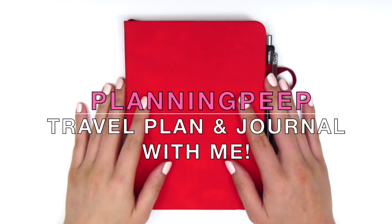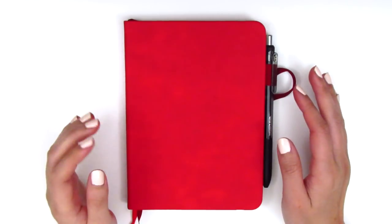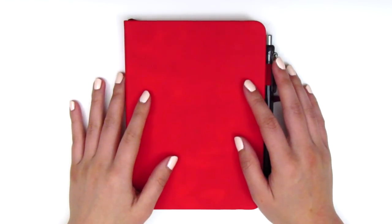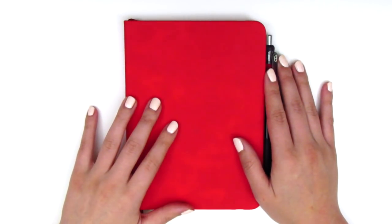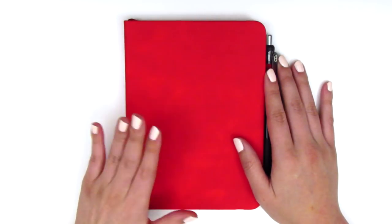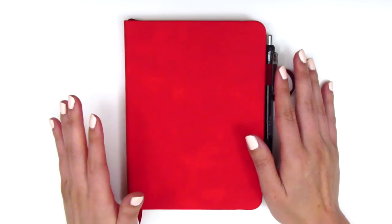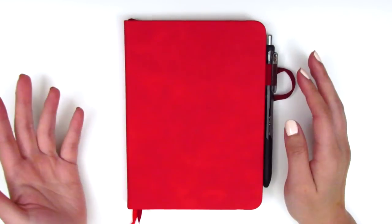Hi everyone, this is Sheri from Planning Peep, welcome back to my channel. Today I have a really different kind of video. I think I'm going to title this 'travel plan and journal with me' because that's kind of the idea I'm going for.